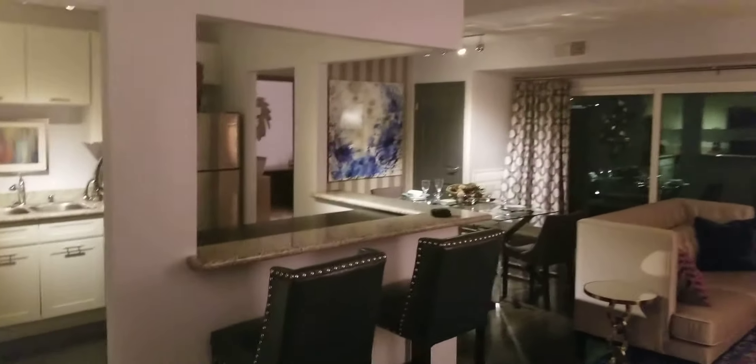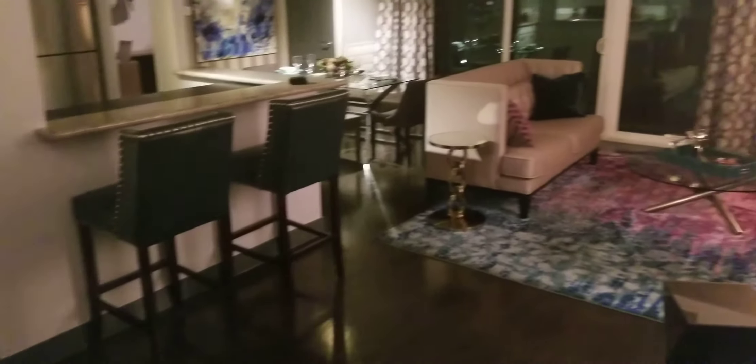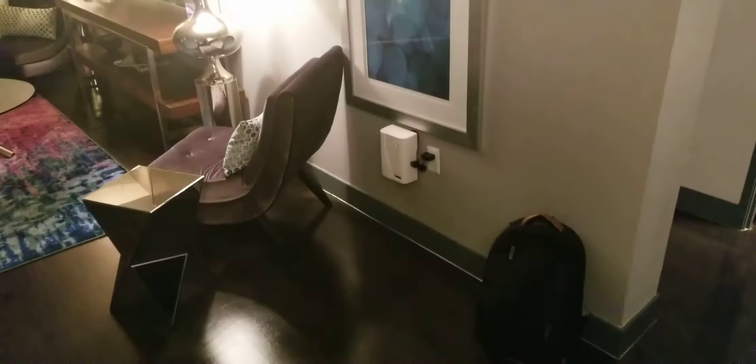All right, so this is a two-bedroom, and this is my living room, as you can see.